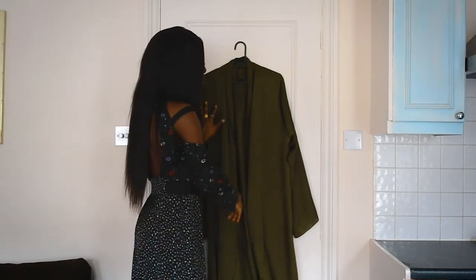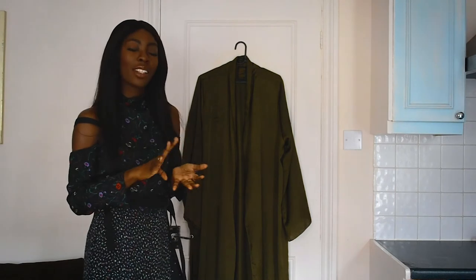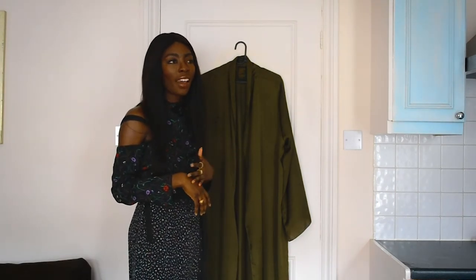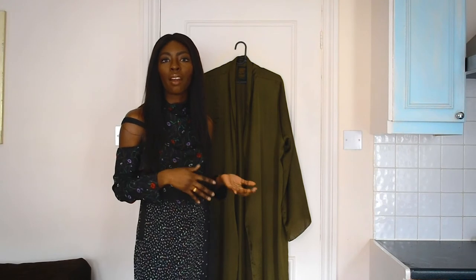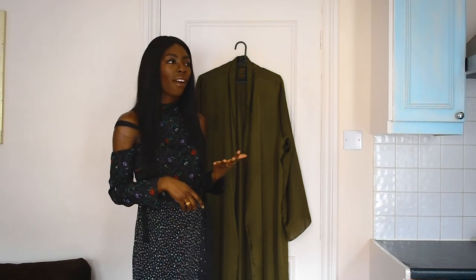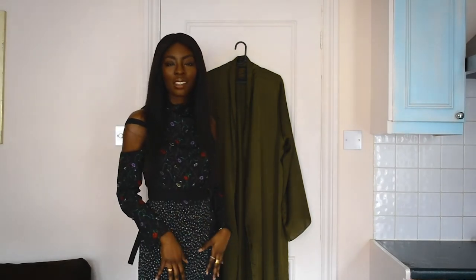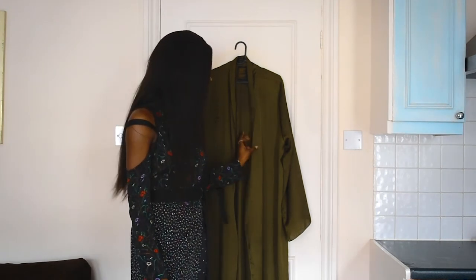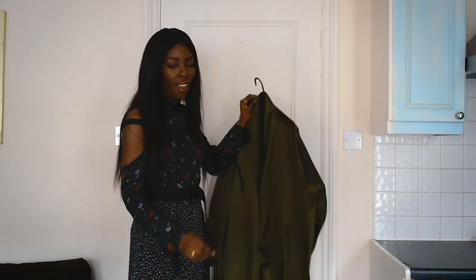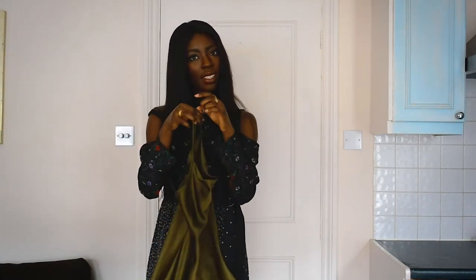My favorite piece is my duster. The duster is a great piece — it's perfect for spring and summer. I usually wear my duster over a bathing suit, and I also wear it back with jeans or a swimsuit. It's a great alternative when you don't want to wear a black moto jacket, blazer, or denim jacket. It's sexy, easy, and really breathable. If you can find a camisole that works well with it, it makes things even more fun.